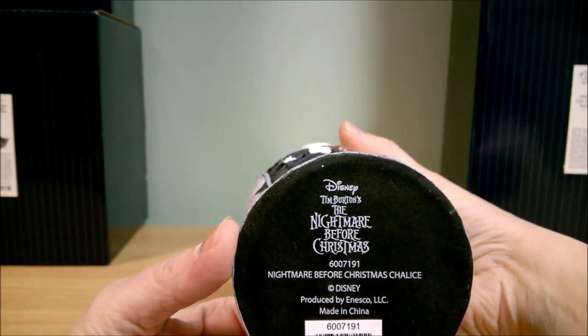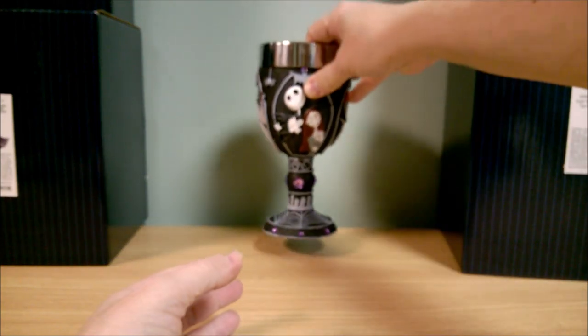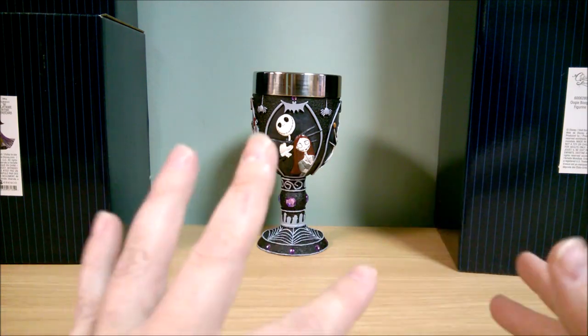And here on the bottom it says 'Nightmare Before Christmas chalice' — they're calling it a chalice. So there's that. And then now for the Couture de Force figurines.